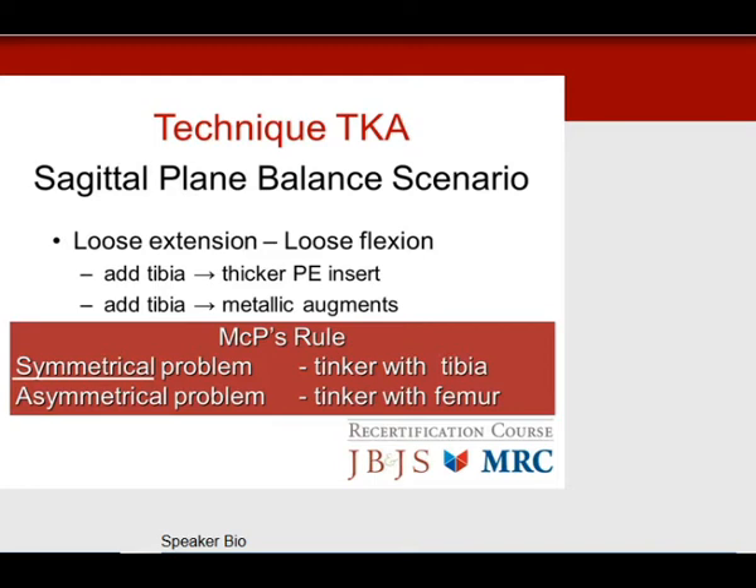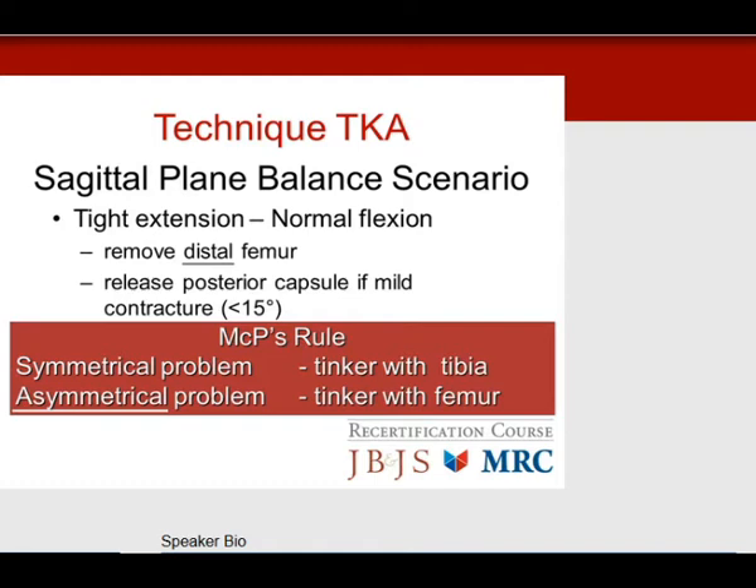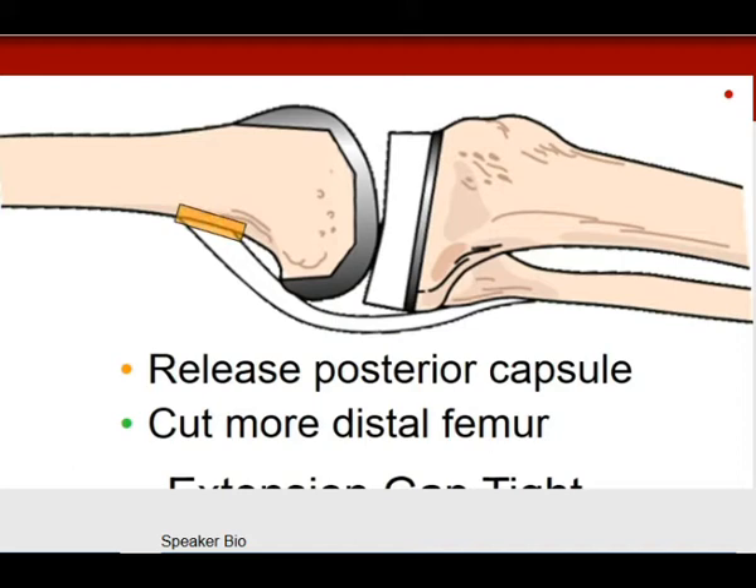These are the asymmetrical problems that appear frequently on in-training and self-assessment exams. Tight in extension, normal in flexion — an asymmetrical problem, so deal with the femur. The femur is tight in extension, so you either remove distal femur or release the posterior capsule for a mild contracture. They will not ask both answers at the same time — they will present one or the other.